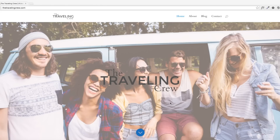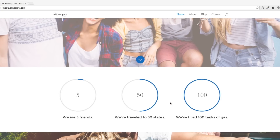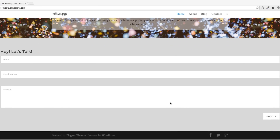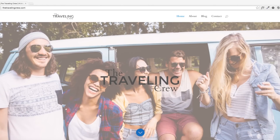Are you ready to design an awesome WordPress site? This is the Traveling Crew site and I'm going to teach you step by step how to build a site just like this one. You're going to learn all the ins and outs of these awesome features and how to design a site of your own. So let's get started.